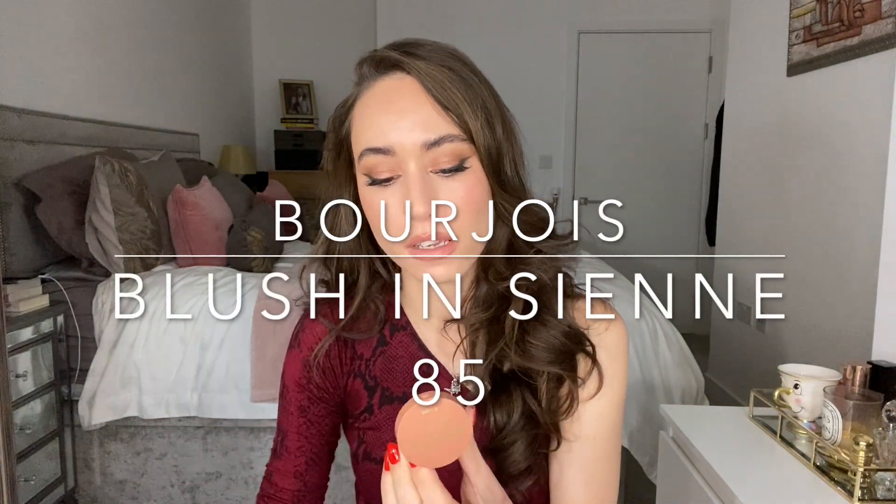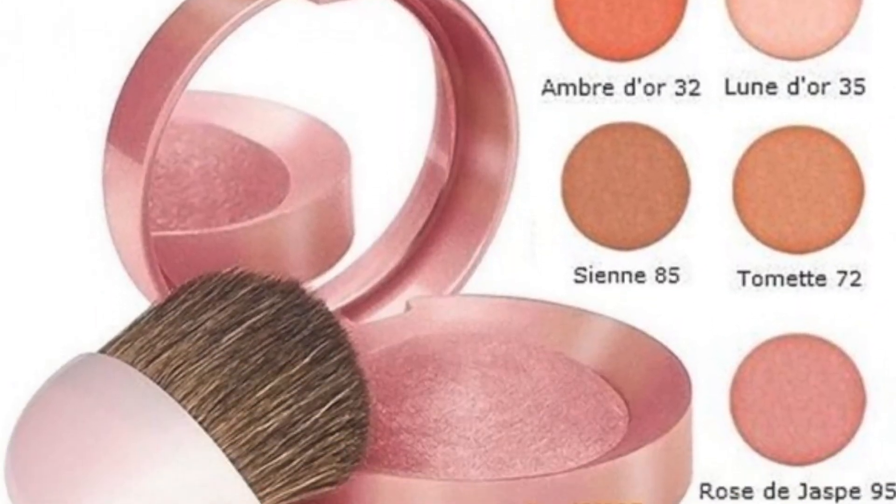I also bought a Bourjois blush-bronzer. It's a brownish blush with very nice colors. I still need to use it more to give a full review, but most blushes from Bourjois are available in England now. What really attracted me to this one is the size — it's compact enough for your handbag or travel. I usually prefer something more pink, so I'm still figuring out whether I'll use it as a blush or a bronzer.